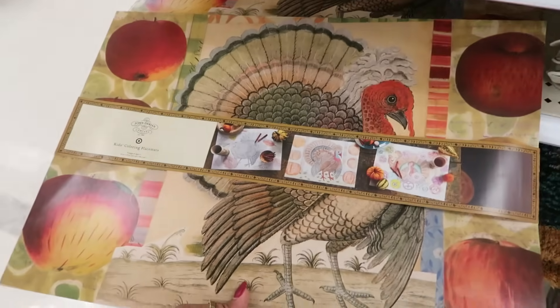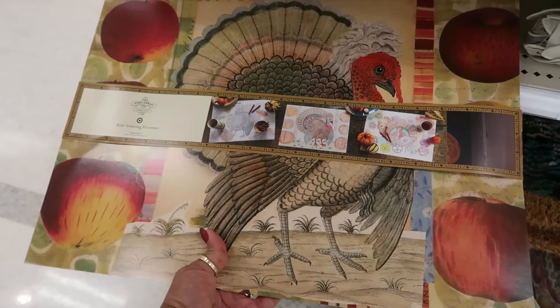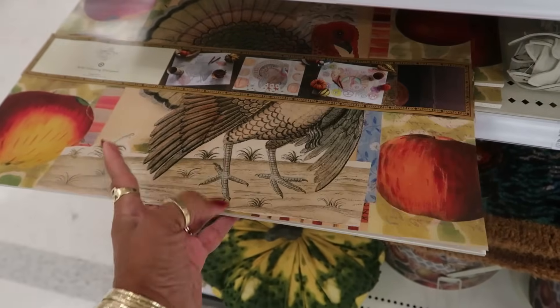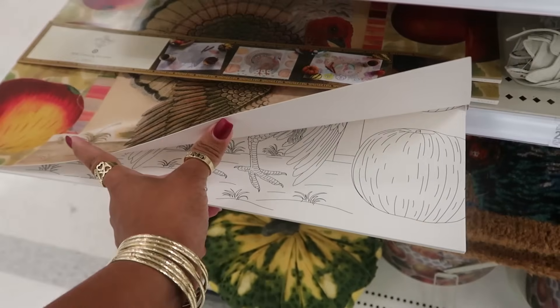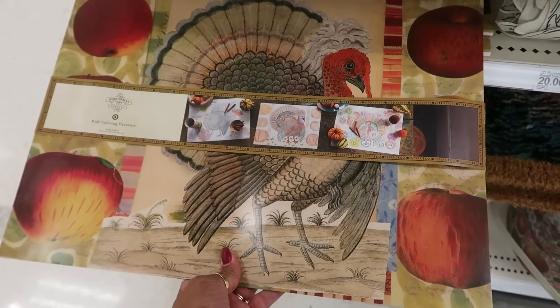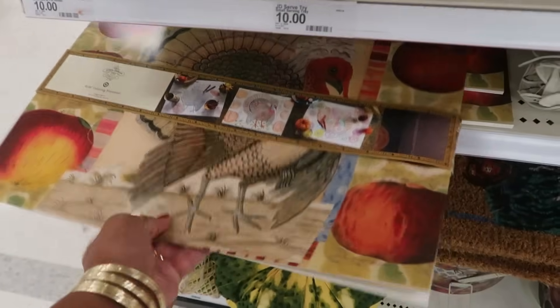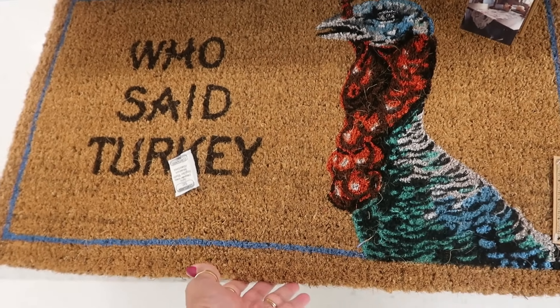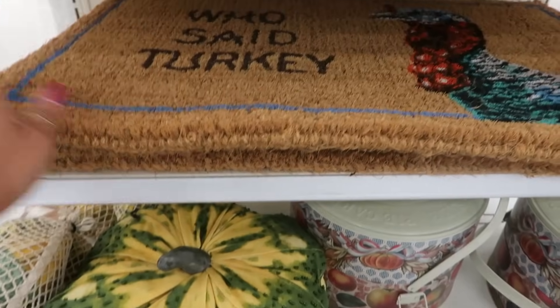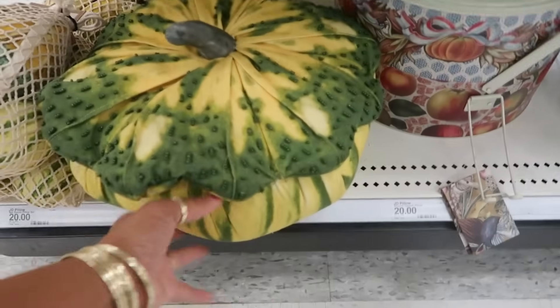Place mats. Kids coloring place mats — so that's just the cover, and then you tear those out and let the kids have something to do while they're waiting around and waiting to eat. Those are $10. And who said turkey? The doormat was $15.